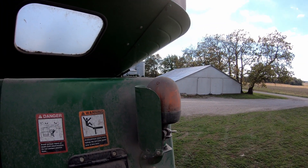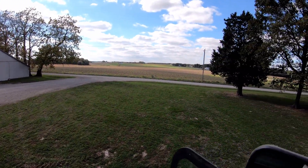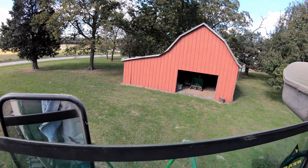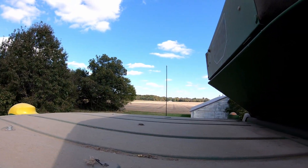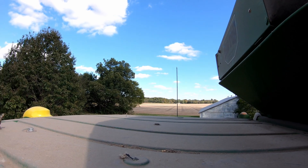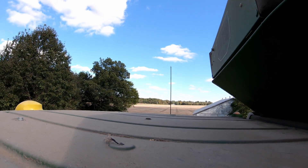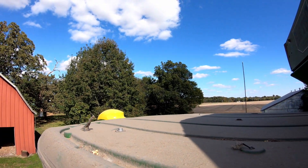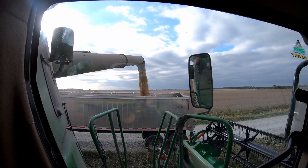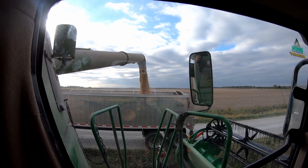We've stopped at the fuel depot on our way by, because these things like to drink some diesel fuel. We've got all these beans cut around the house, all the way down past that direction. So we're going to fuel up and head back down the road. Waiting on our header wagons anyhow - unloading.